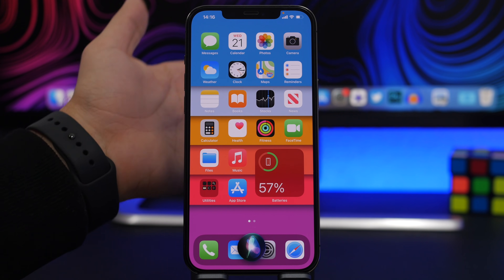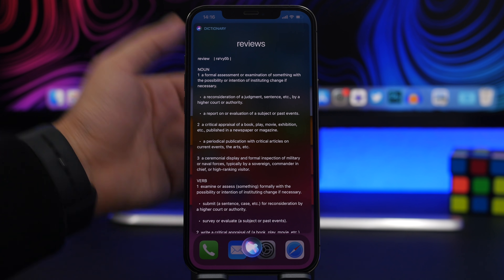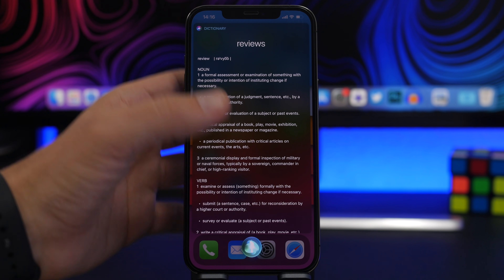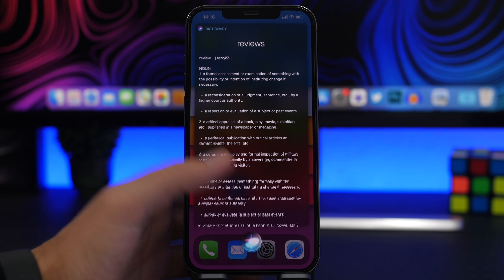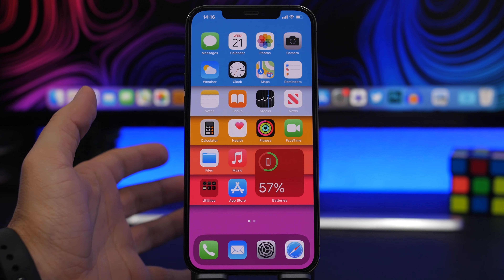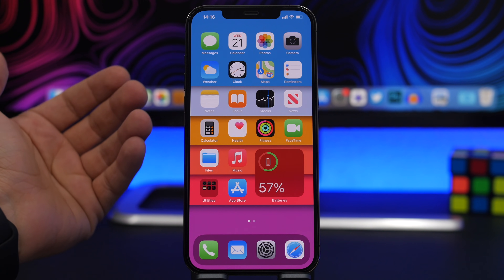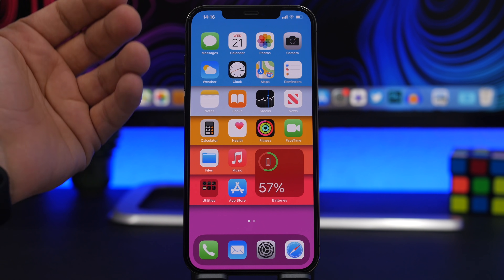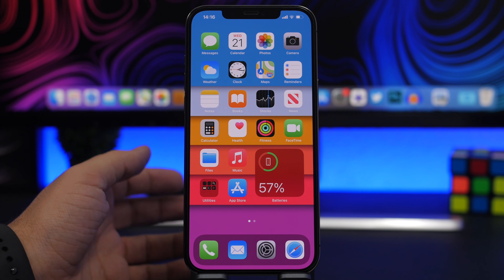Last but not least, you can use Siri to define words — just ask 'define reviews' and Siri will show you everything you need to know about that word: the definition and all related information. Siri will also read the definition aloud for you, so if you don't want to read it yourself, Siri can do that too.